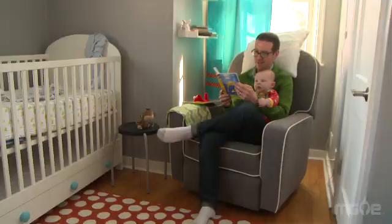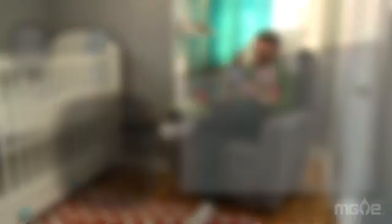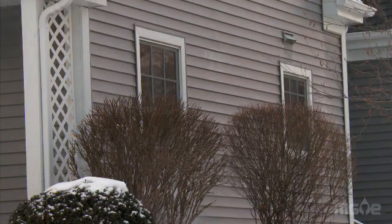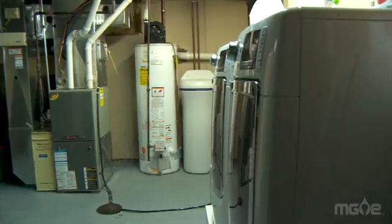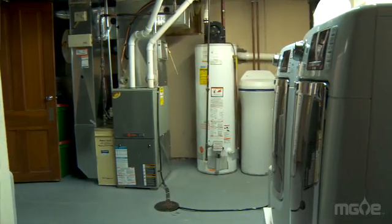The Ecobee3 actually provides a remote sensor that you can put in a number of rooms that don't have a thermostat, and it can communicate that to the main thermostat. Honeywell has the Lyric, and one of its features is geofencing — your thermostat can determine your location based on your cell phone. If you leave a certain radius of your house, it will turn off your furnace, and if you come back in, it will turn the furnace back on.